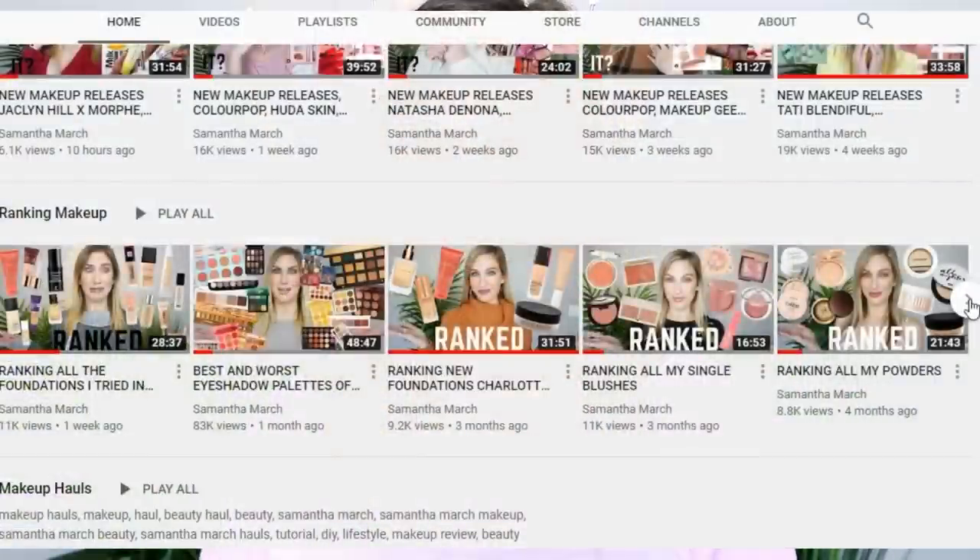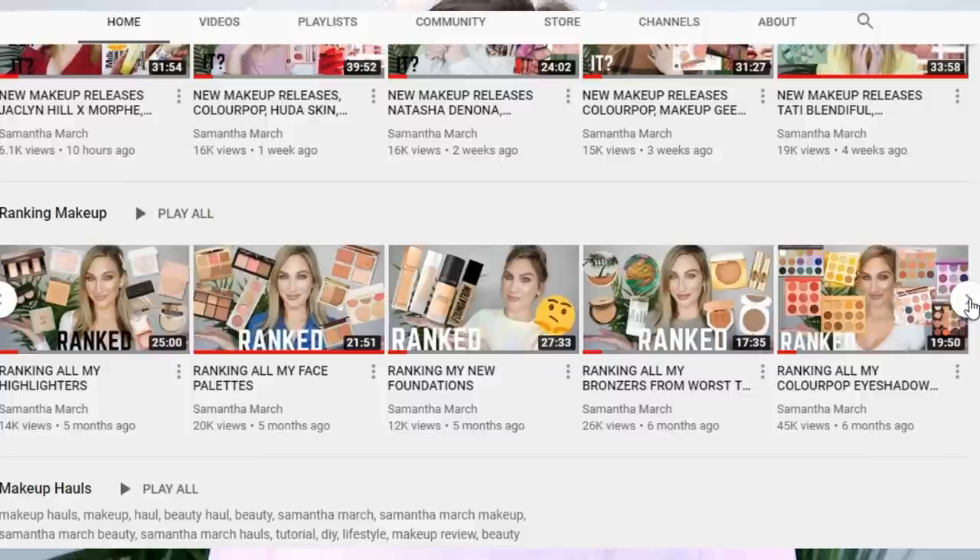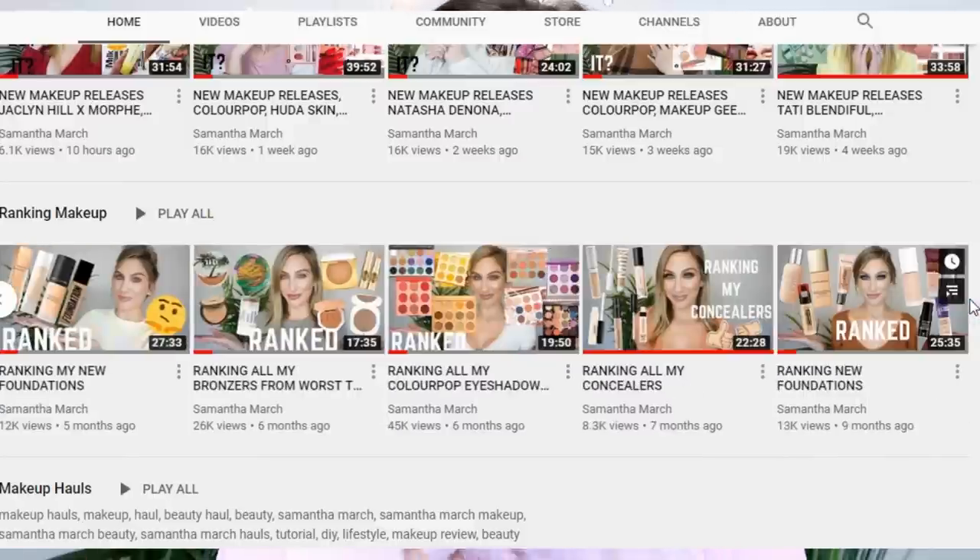I've been doing a ranking series on my channel for quite some time, ranking my categories of makeup in my collection — foundations, concealers, powders, highlights, face palettes, bronzers, blushes — and today I'm going to be using my lowest ranked in each of those videos to get ready. My hair is still wet but we're about to put on a lot of makeup that I don't love because you wanted to see this. Let's get started — I'll have my ranking playlist down below.